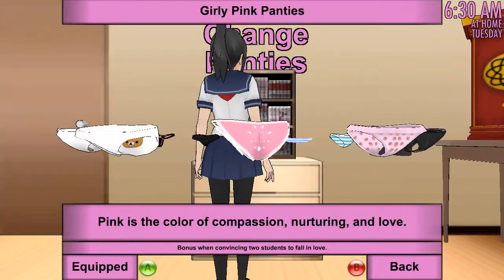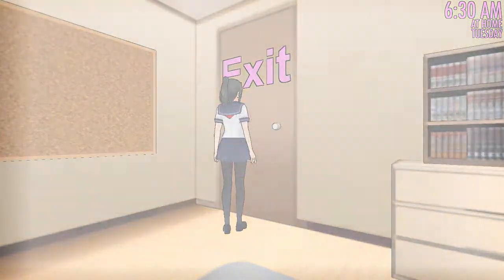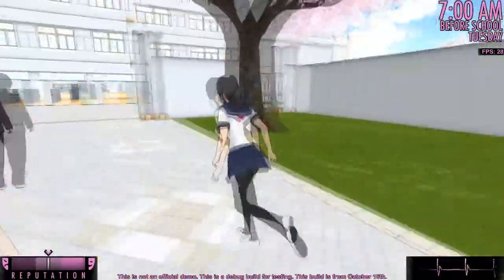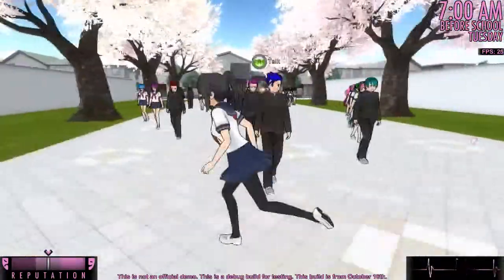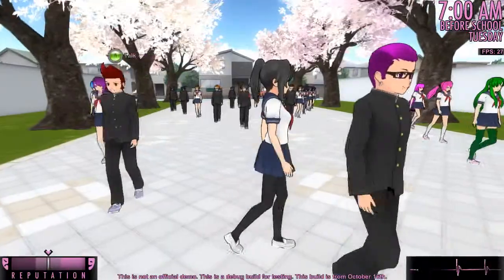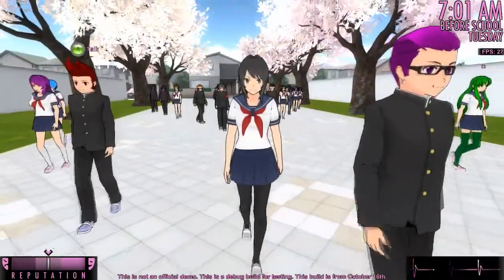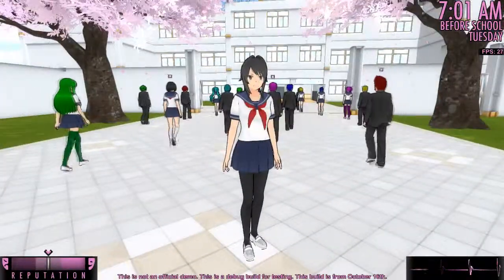Pink underwear — underwear with love. Hope this works. So then we gotta go and get — did you do what I said? Good. We got the glasses, the slick hair, and the piercing. We are good to go.